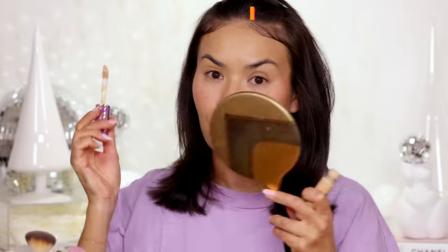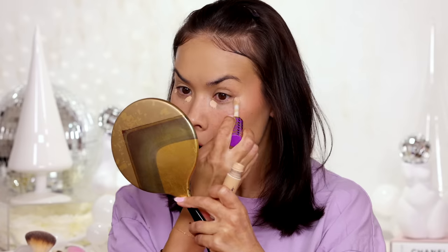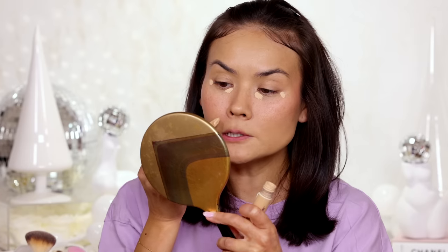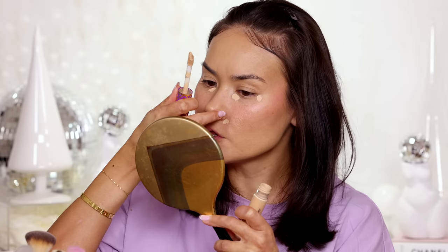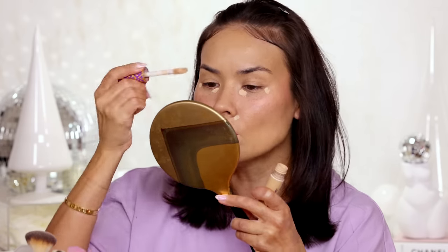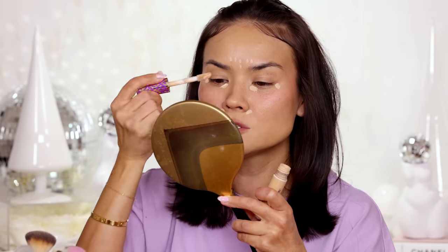Next I'm going to conceal. I'm using my Tarte Shape Tape because this is my favorite concealer — of course you could use your favorite. I'm adding just a little bit underneath the darkest part of my eye and also on the outer corner to slightly lift. I'm also adding concealer near my nostril because that area is a little bit hollow so I want to pop it out. I also want to brighten in between my brows and the center area and maybe just a smidge on my nose bridge — that's all I like to do for a natural bright look.